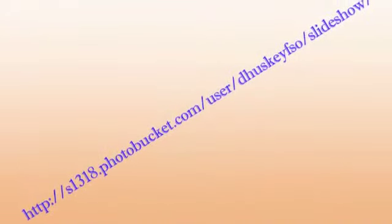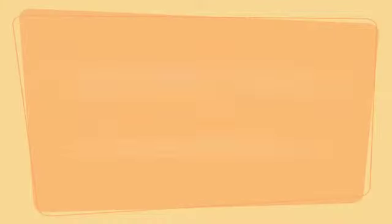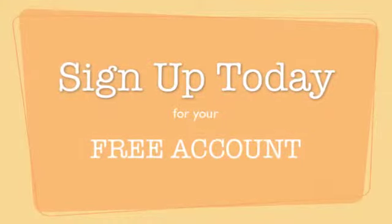Each image has its own unique URL for you to use in any format. What are you waiting for? Sign up for your free account and get started today. PhotoBucket — your final piece.